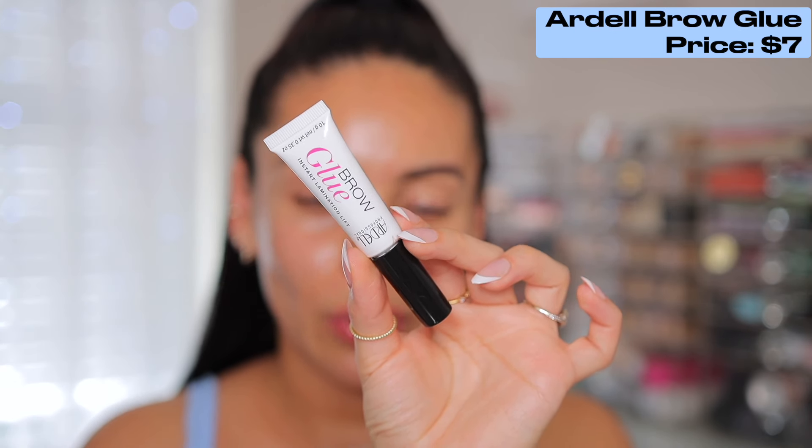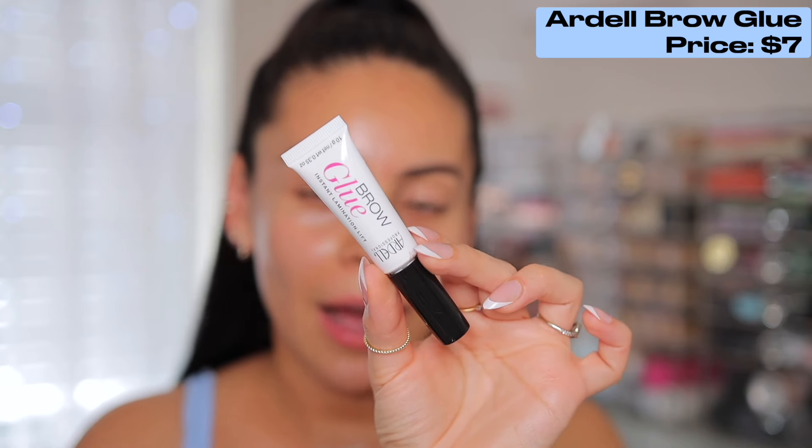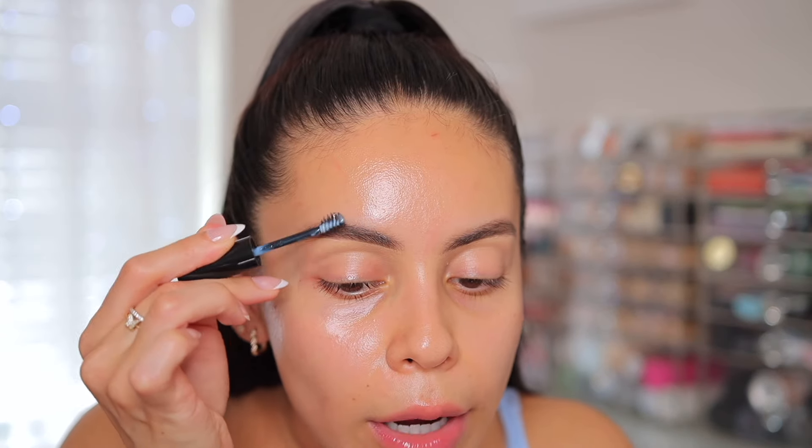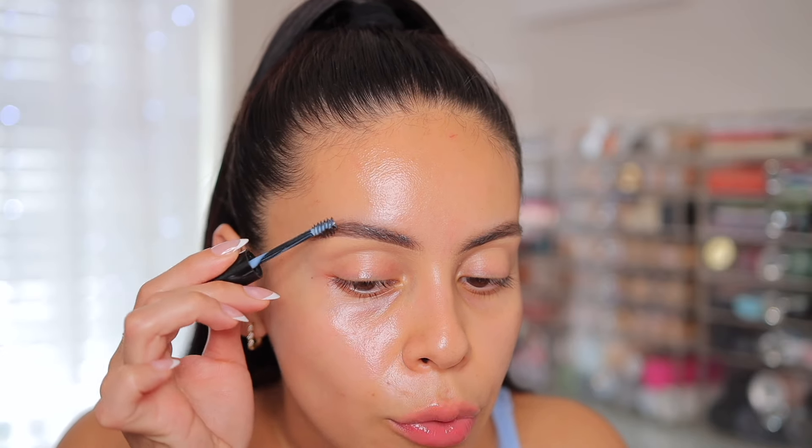Now I'm going to fluff up my brows with the brow glue from Ardell. This is incredible — it gives so much hold with no residue. I think I like this more than my high-end brow gels. The key is: once you apply it, start fluffing your brows up immediately because it dries pretty quick, and once it dries your brows are not going anywhere. You can not move them at all — it's like hairspray. You can get this at Walmart, it's under $10, and I just bought three backups.